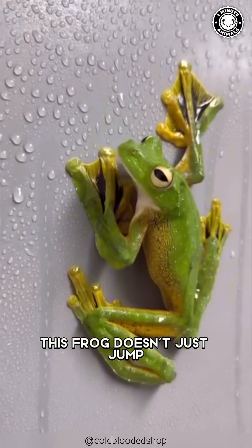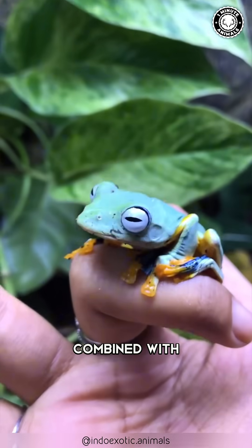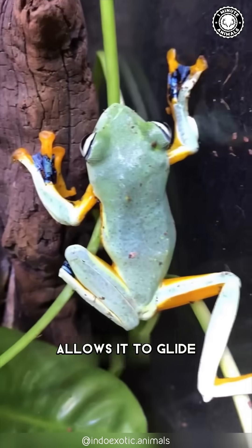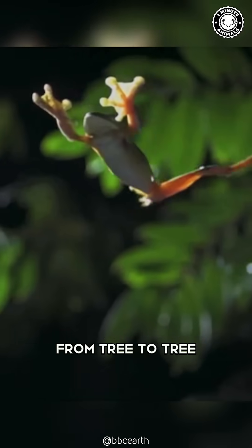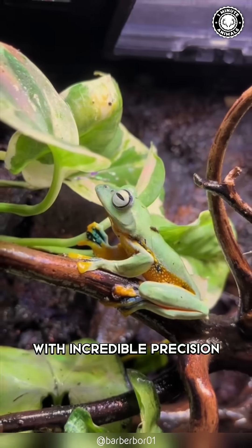This frog doesn't just jump — it flies! Its webbing between its fingers and toes, combined with a fringe of skin stretching between its limbs, allows it to glide for up to 15 meters, making it capable of moving from tree to tree or even down to the ground with incredible precision.